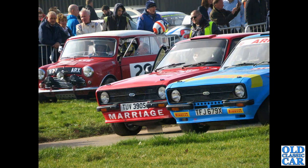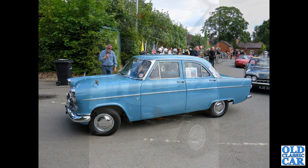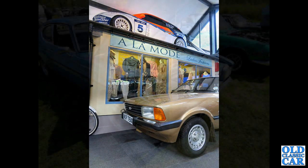A gathering of classic Fords - continuing the theme, a pair of Mark 2 Escort rally cars with an ex-Works Mini in the background. A side-on view of a Mark 2 Ford Consul of the late 1950s, that's followed by a Consul Capri. Museum time now, and an early 1980s Mark 5 Cortina - quite a late example.